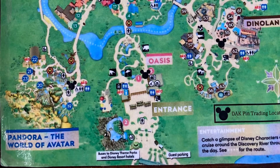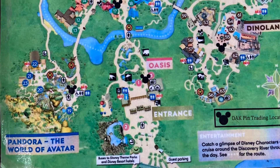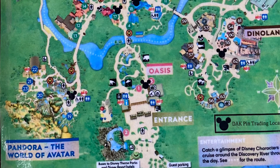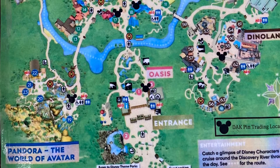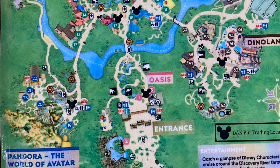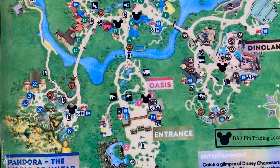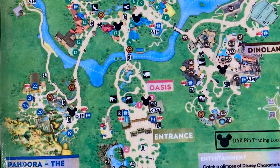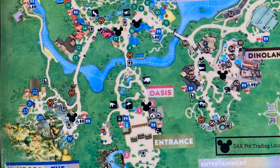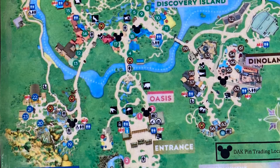On the left-hand side going to Pandora, you will enter or go into an area that is kind of in between Africa and Pandora. It's right there on the left-hand side walkway. You head down that, and on the right-hand side of that walkway, past the area that you go for your so-called badges for the kids, right past it — there is a pin trading section.